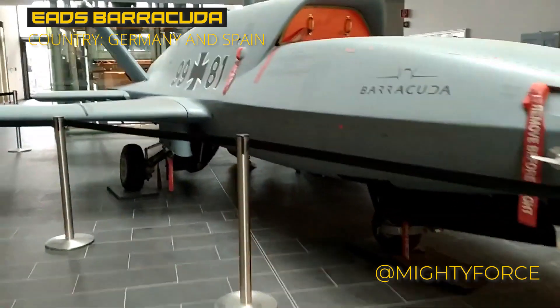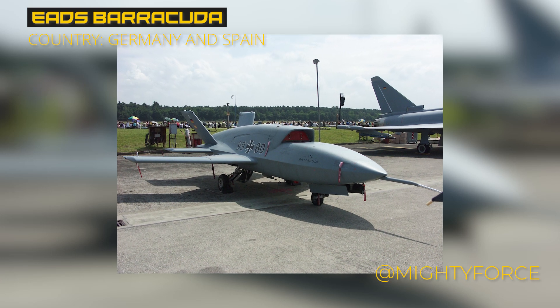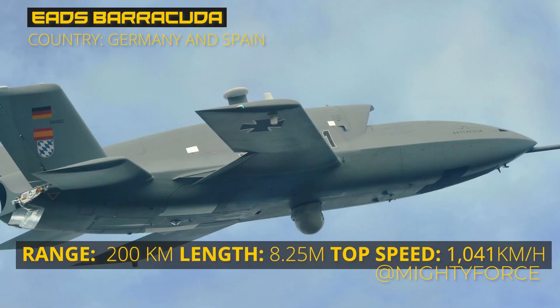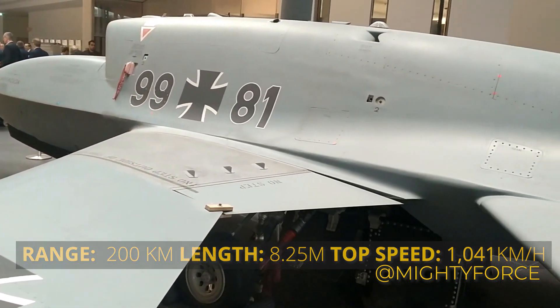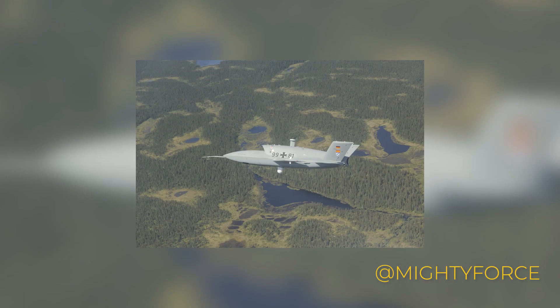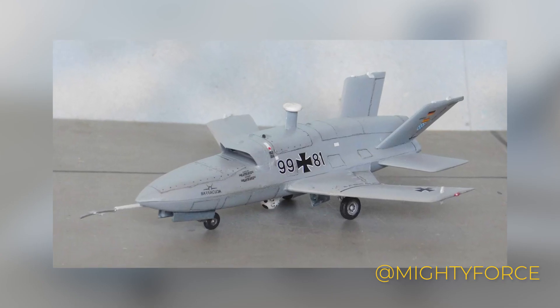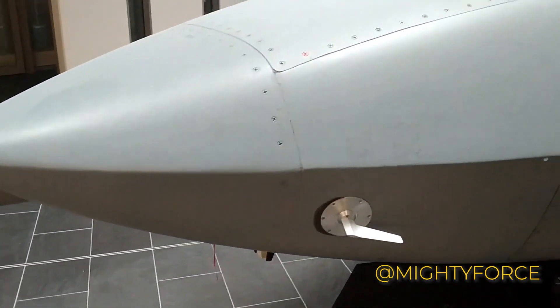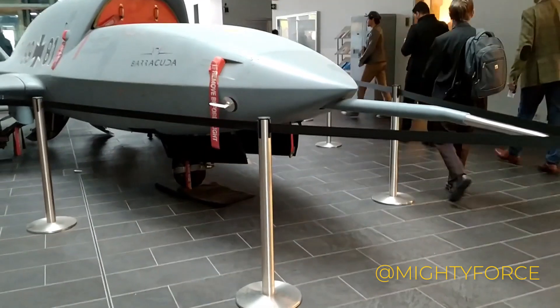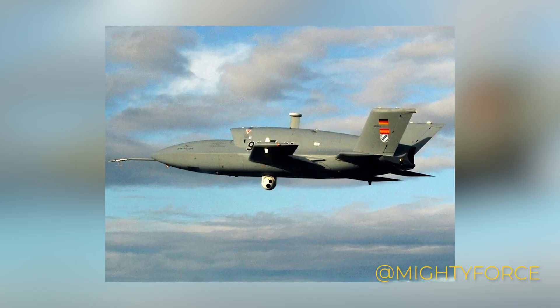At number 6, we have the EADS Barracuda, a striking drone developed jointly by Spain and Germany. With a focus on medium altitude and long-range capabilities, this drone is designed to shine. Measuring about 8.25 meters in length and featuring a wingspan of 7.22 meters, it's a sleek marvel in the sky. Despite its lightweight construction at 2,300 kilograms when empty, it's powered by the reliable Pratt & Whitney JT15D turbofan engine. Flying at a maximum speed of Mach 0.85 and soaring up to 20,000 feet, the Barracuda boasts impressive capabilities.